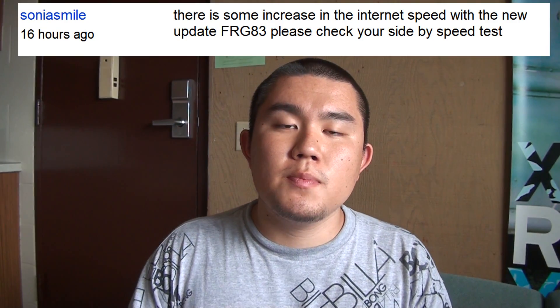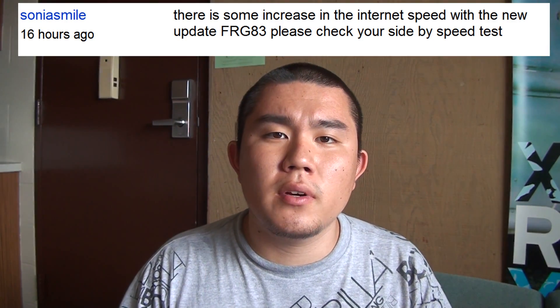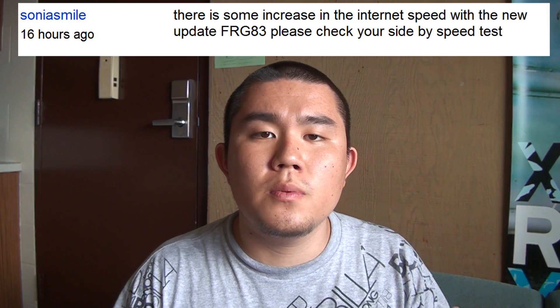So I was reading through all my comments in the video section and I came across one by a viewer by the name Sonia Smiles. This person wanted me to do a side-by-side comparison of two Nexus Ones — one running Android 2.2 and the other running Android 2.2.1 — saying the web browsing speed on 2.2.1 has increased compared to 2.2. So we'll see if that's really the case here.